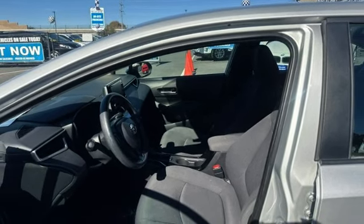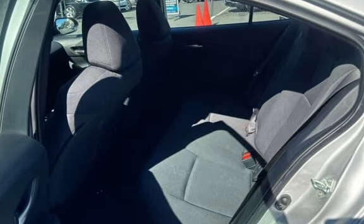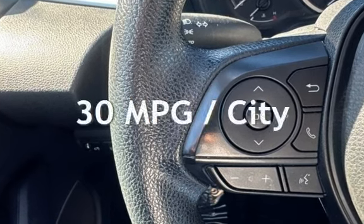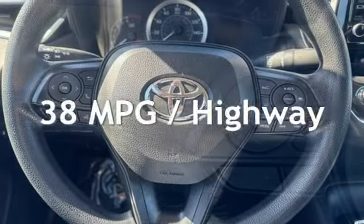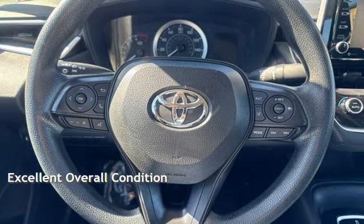This Toyota has less than 69,000 miles on the odometer. Estimated fuel economy for this vehicle is 30 miles per gallon in the city and 38 miles per gallon on the highway. This vehicle is in excellent overall condition.